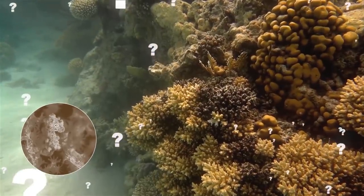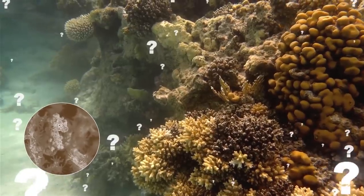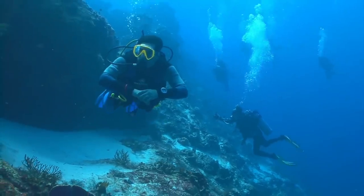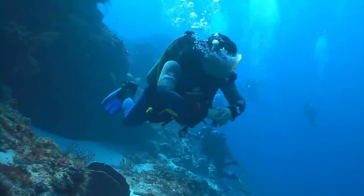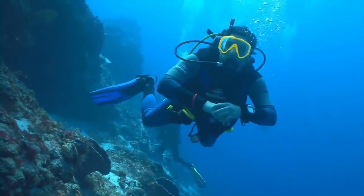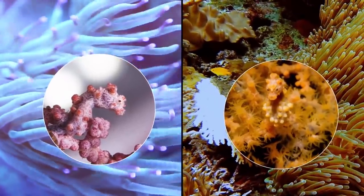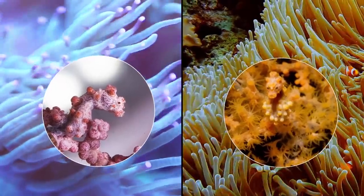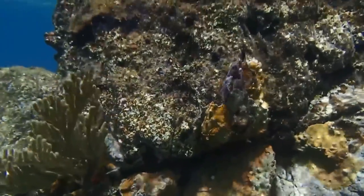To find out whether the pygmy seahorse adapts to match its surroundings or deliberately seeks out a habitat that matches its looks, in 2014 scientists from the California Academy of Sciences collected a breeding pair and separated their offspring into two tanks — one with purple coral and the other with orange coral. The babies developed differently according to which tank they were in, with each growing to resemble its surroundings. Pretty neat, huh?